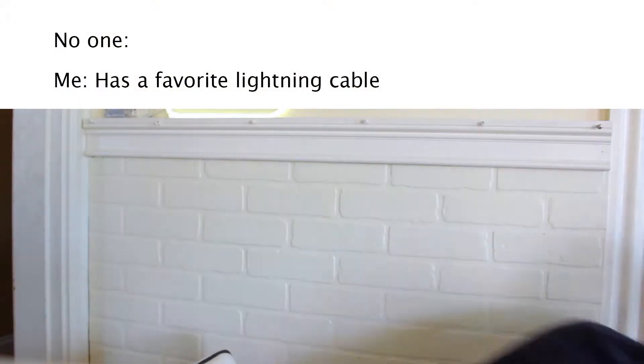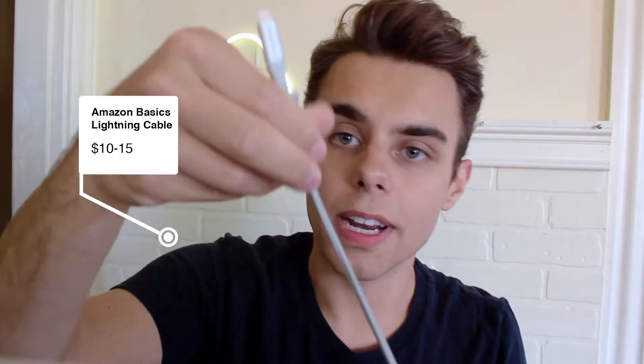My favorite lightning cable is Amazon Basics six-foot nylon braided. It is amazing. I've bought a lot of lightning cables and gone through them like candy, and this is the one that has held up. Its bend rate is really good and it's very high quality — I'm very impressed by it.